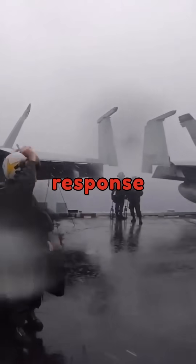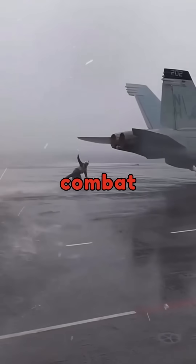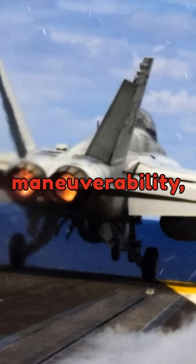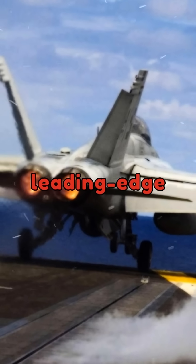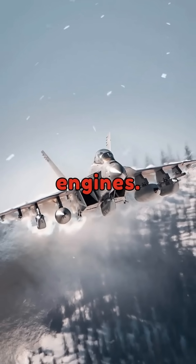The F-18's development was a response to the need for a flexible aircraft capable of both air-to-air combat and ground attack missions. Its design emphasized maneuverability, thanks to its leading-edge digital fly-by-wire system and powerful twin General Electric engines.